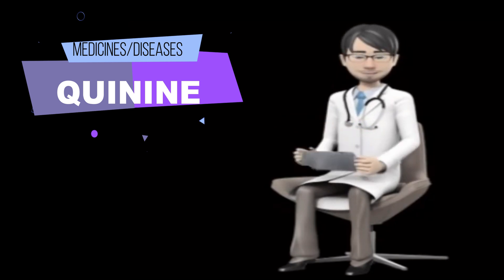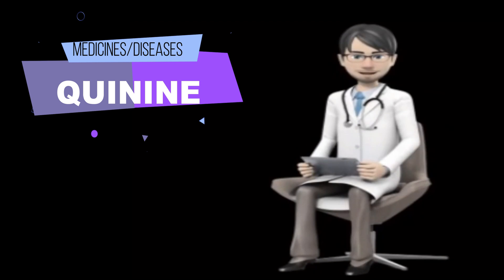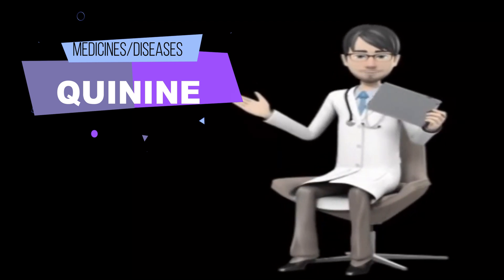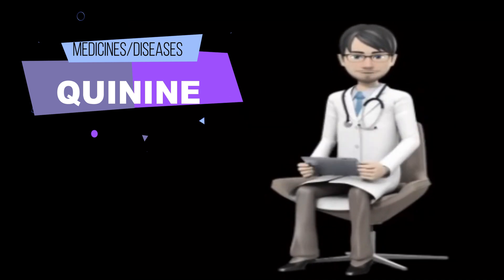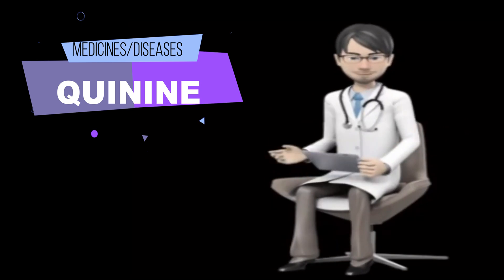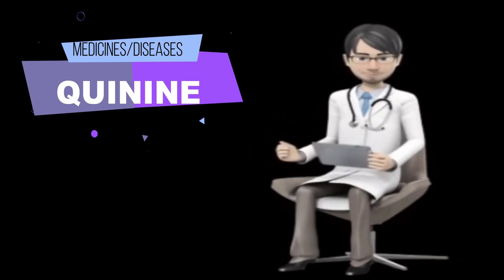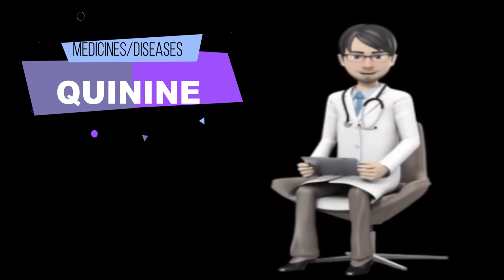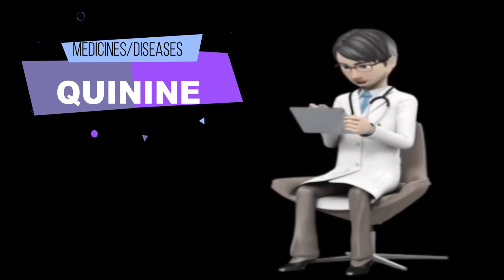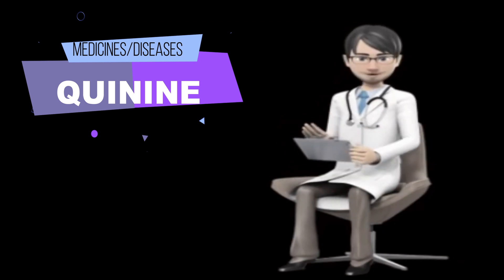Some side effects can be serious. If you experience any of the following symptoms, call your doctor immediately: rash, hives, itching, flushing, hoarseness, difficulty breathing or swallowing, swelling of the face, throat, lips, eyes, hands, feet, ankles, or lower legs, fever, blisters, stomach pain, vomiting, diarrhea, blurriness or changes in color vision, inability to hear or see, faintness, easy bruising, purple, brown, or red spots on the skin, unusual bleeding, blood in the urine, dark or tarry stools, nosebleeds, bleeding gums, sore throat, fast or irregular heartbeat, chest pain, weakness, sweating, and dizziness. Quinine may cause other side effects. Call your doctor if you have any unusual problems while taking this medication.